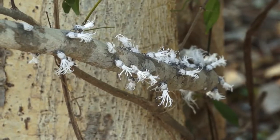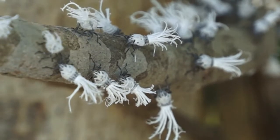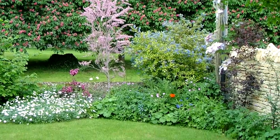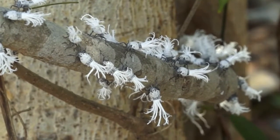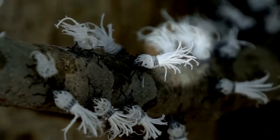Unlikely though it may seem, this cottony mass is actually a colony of insects. Called fulgorids, they are distantly related to the greenfly that grow in your neighbours' garden, and like greenfly they suck plant sap through straw-like mouthparts. But unlike greenfly, they have these long wavy waxy bits that come off their bodies.